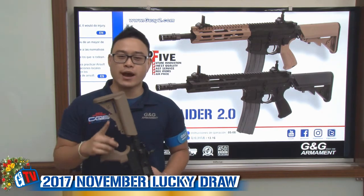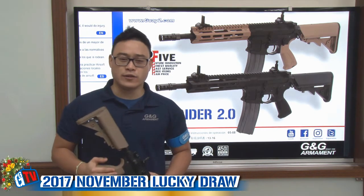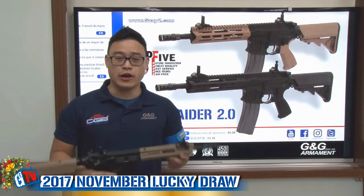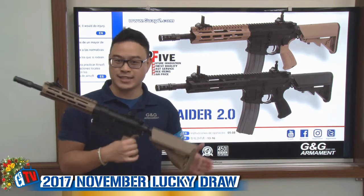But before that, we are one month away from Christmas. And if you're looking for something to ask Santa, don't look further — the CM16 Raider 2.0 is here. Let's check it out.